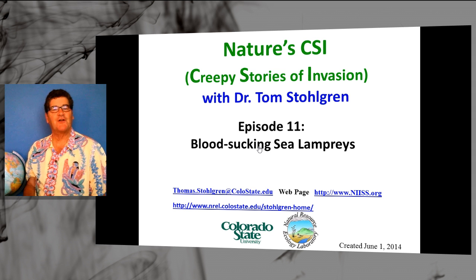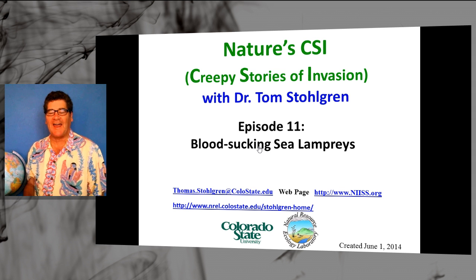Welcome to Nature's CSI: Creepy Stories of Invasion. I'm Dr. Tom Stolgren. This is episode 11: Blood-Sucking Sea Lampreys.